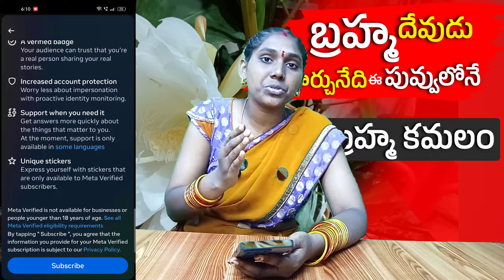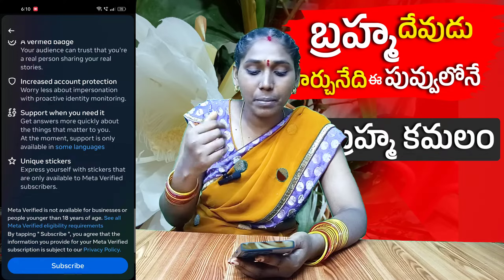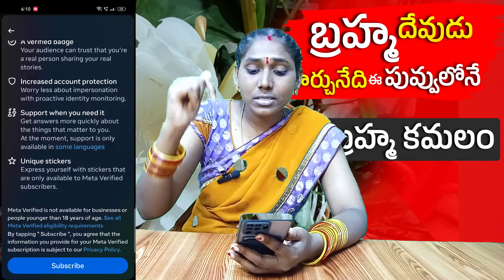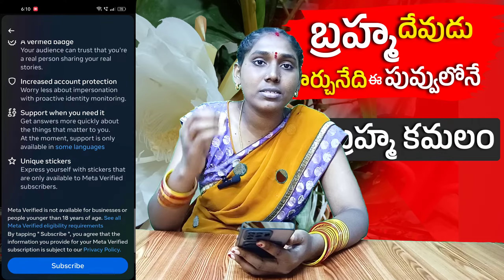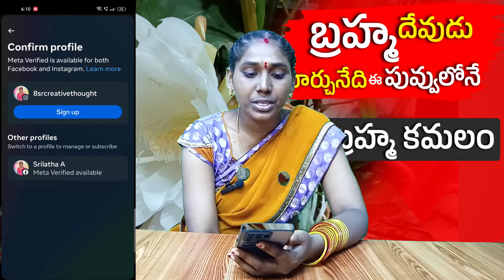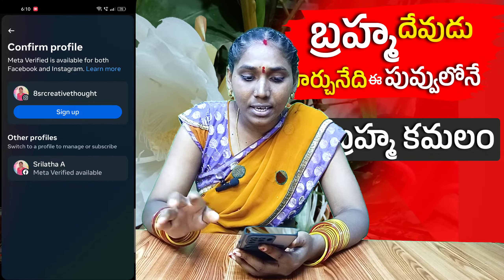If you want to click on your account, you can click on your account and click the subscribe button. If you are interested in the Instagram account, you will be interested in Facebook. If you are interested in Facebook, you will be interested in Instagram.